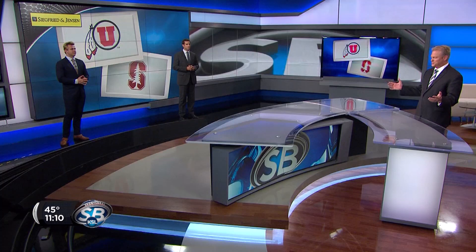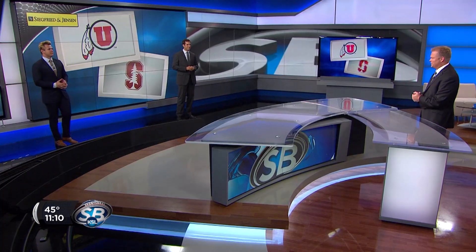Let's turn our attention now to the Utes. They move up to number 18 in the coach's poll, 20th in the AP Top 25, with their seven-point underdogs on their home field against Stanford. The reason why is Bryce Love. How does that Utah defense contain one of the best running backs in college football? Let's ask our experts — David Nix and Christian Cox join us now.